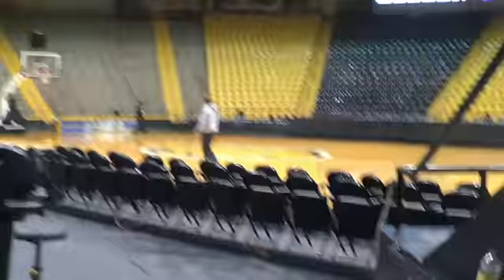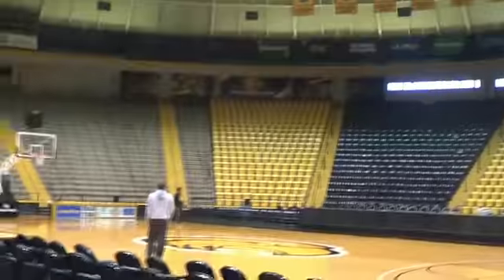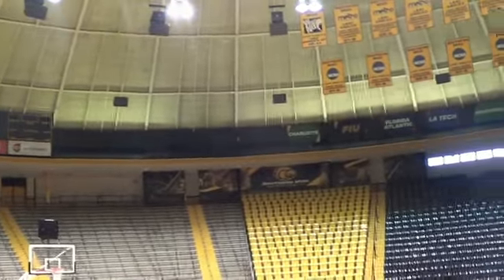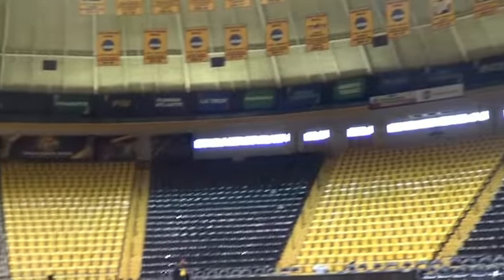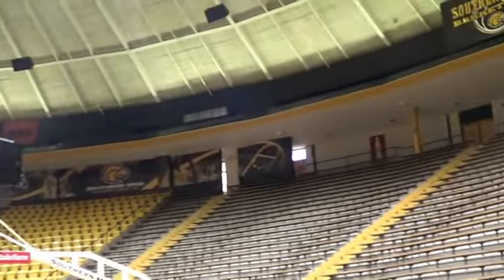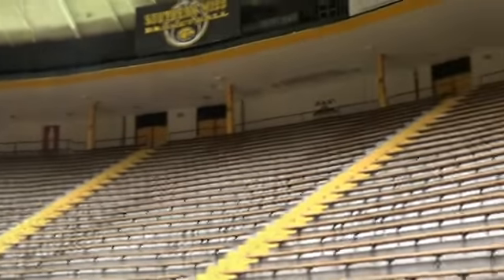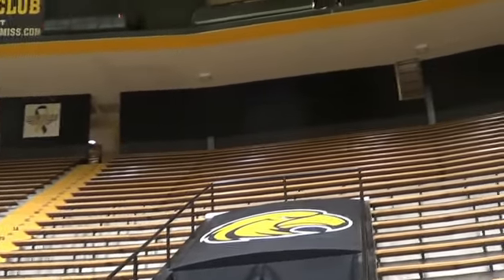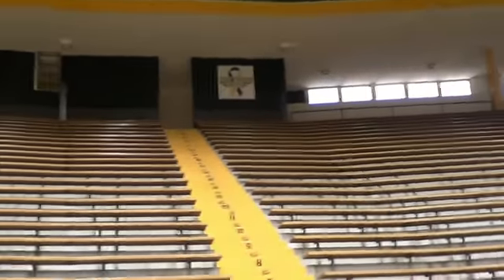Here's the arena. It seats 8,095 people. Not many banners up there showing championships won — not much of a power in basketball, and from the arena that makes a lot of sense. The arena is close to the frat houses, almost across the street, and right across the street from the baseball stadium.